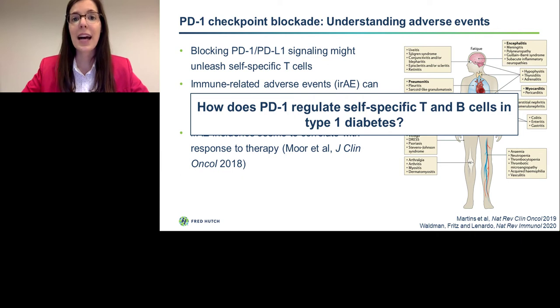As I mentioned previously, these adverse events can manifest in a variety of organs, and they can range from mild to severe. It seems like their incidence correlates with response to therapy — patients who develop adverse events are likely the ones who are also responding to therapy and experiencing tumor shrinkage or stable disease. But I want to highlight that some of these adverse events can be quite serious and involve overt autoimmunity, such as type 1 diabetes. Type 1 diabetes has been shown to develop in up to 3% of patients treated with PD-1 or PD-L1-blocking antibodies.